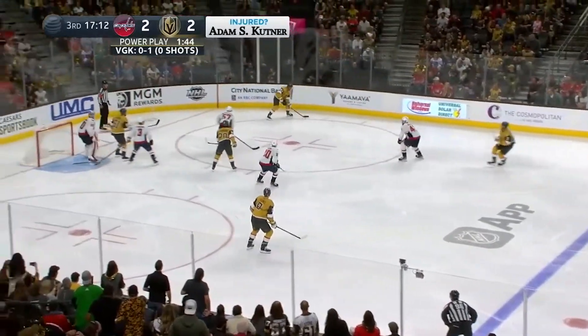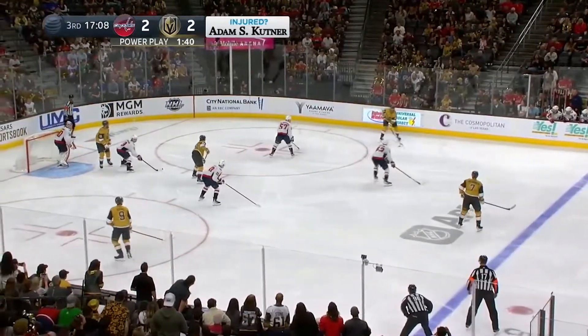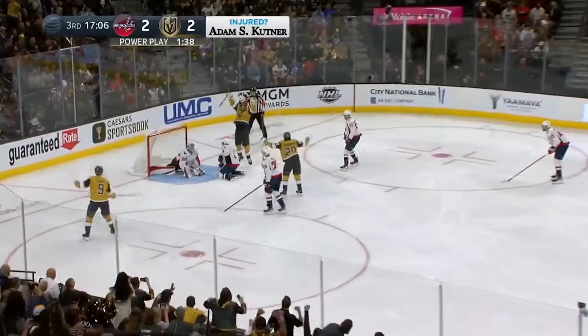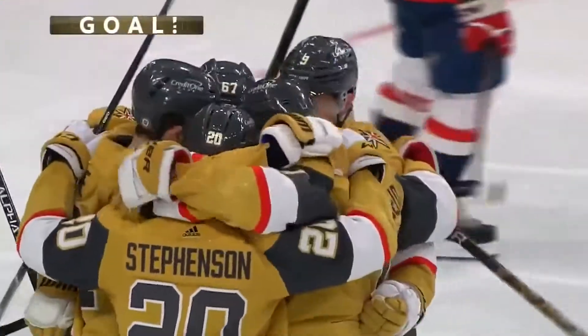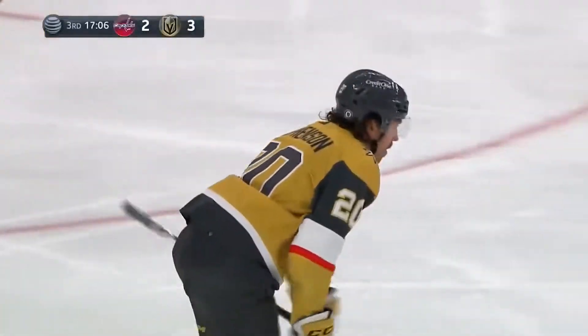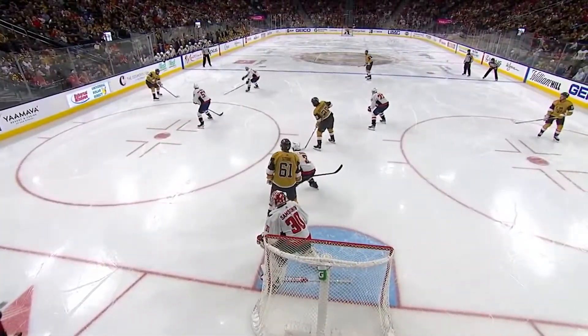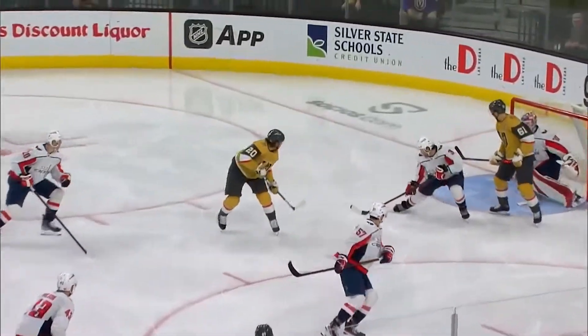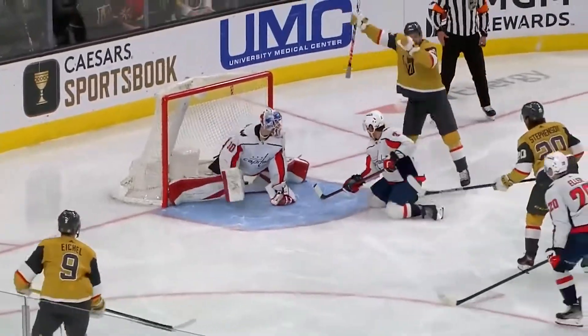Pacioretty holding. He'll flip it across — score! Chandler Stevenson, out of the flex zone! What a nice delay! Everybody's got their eyes on Pacioretty and Eichel — they want to take away that seam pass. Stone in front commands all the attention. And Pacioretty, just a little shot-pass below the hash marks, and Chandler Stevenson redirects it perfectly past the goalie.